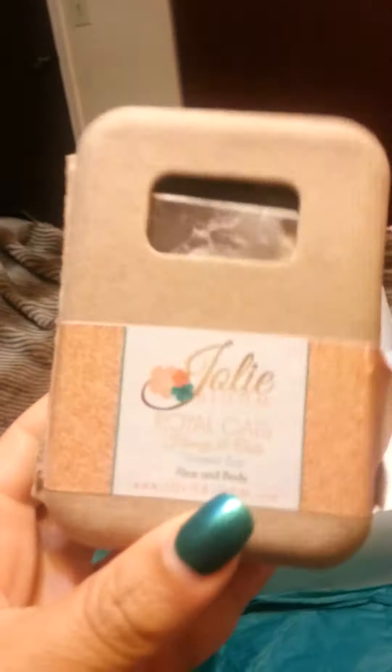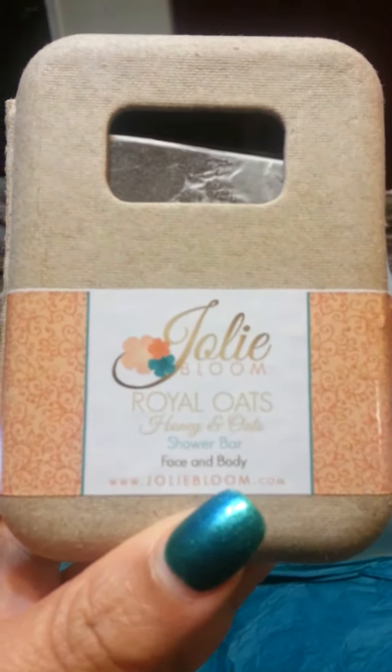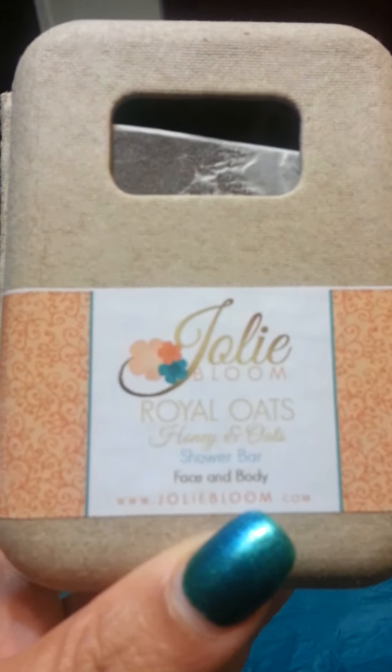Then we have the Jolie Bloom Royal Oats Honey and Oats Shower Bar and I looked this up. This is $10.